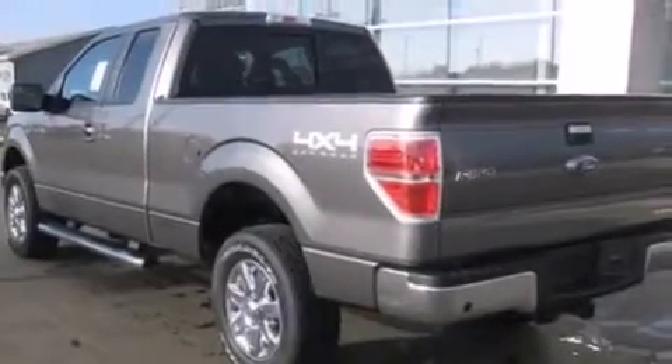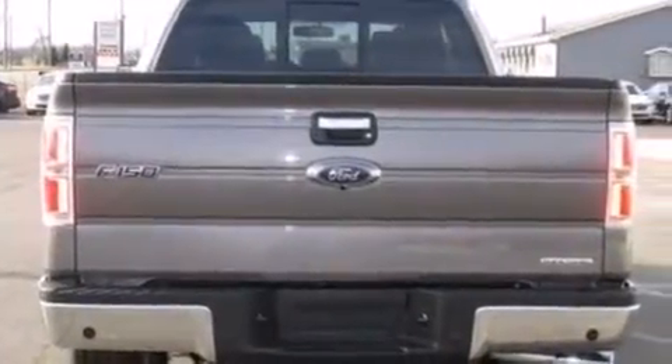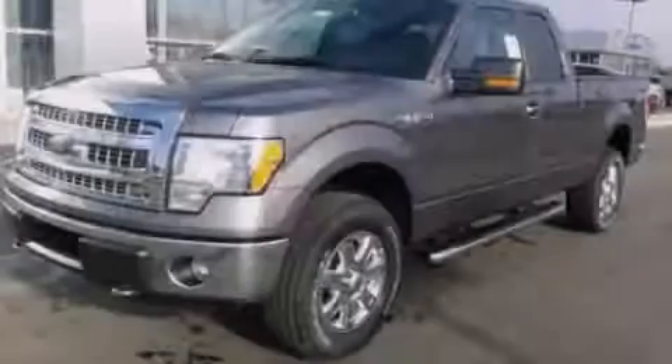Features include a low-tire pressure indicator, traction control and stability control systems, a passenger side vanity mirror, and an engine immobilizer theft deterrent system. Stop by today and test drive this vehicle for yourself.